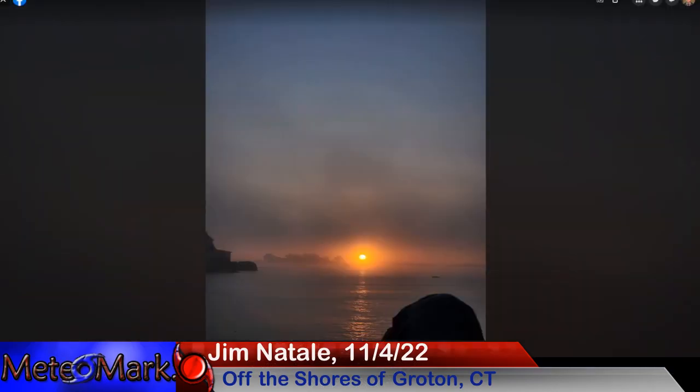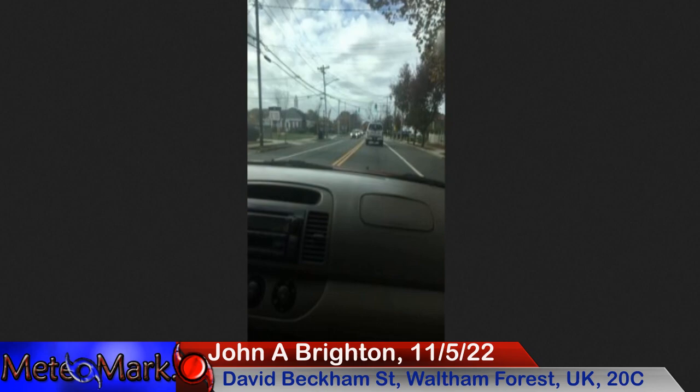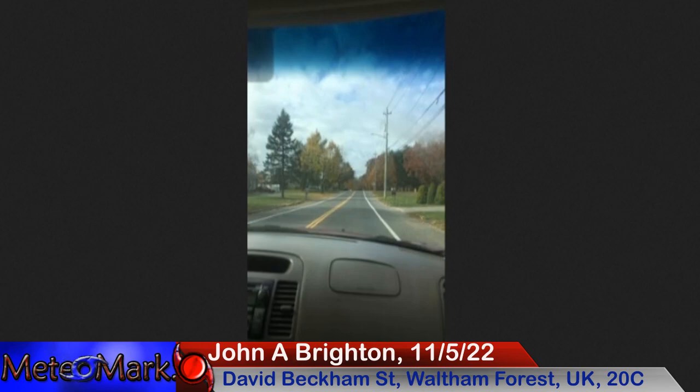Jim here off the coast of Groton, Connecticut — take a look at this beautiful shot. That is a sight to behold. It looks like some fogginess with the sun, and look at all that nice layering of moisture, the fogginess and the sun just shining through at this time of year. The sun angle is so much lower and just plays on the lighting. We're really getting some beautiful weather here across the northeast. Nice captures, Jim. And John from David Beckham Street, Waltham Forest, UK — it's past Saturday. Some 20 degrees Celsius weather with 19 degrees Celsius and rain clearing. Looking good out there — you can see the clearing skies, patches of blue. Fall is definitely in the air. Nice captures, John.